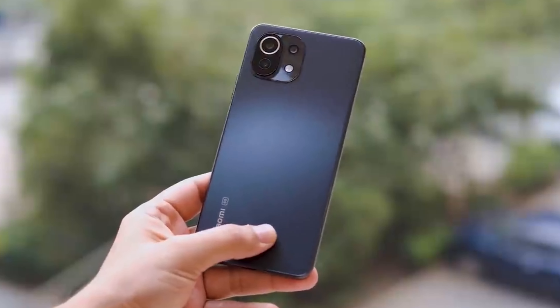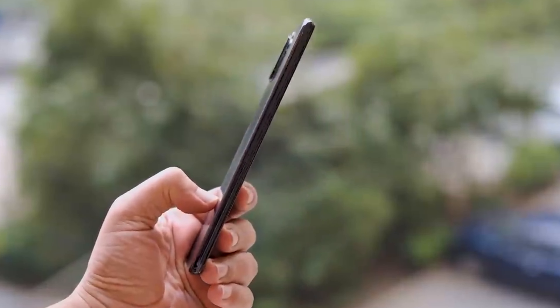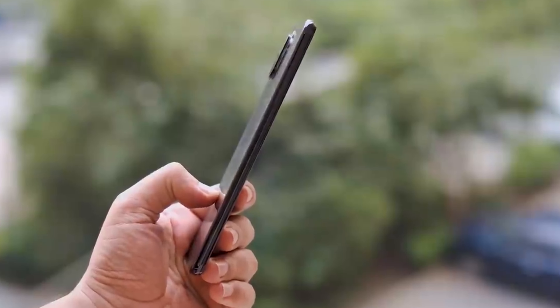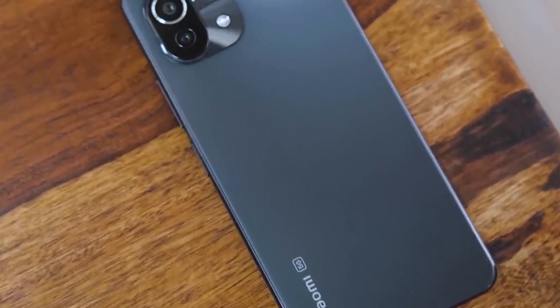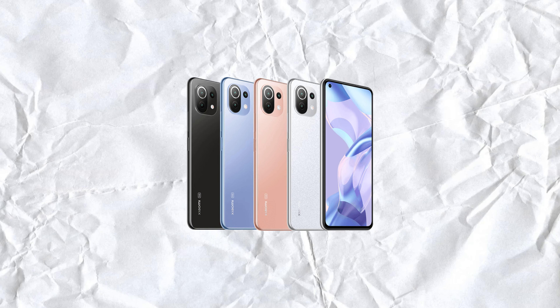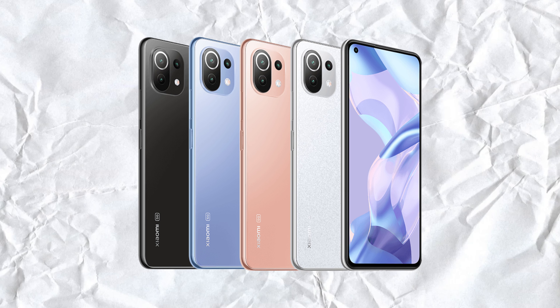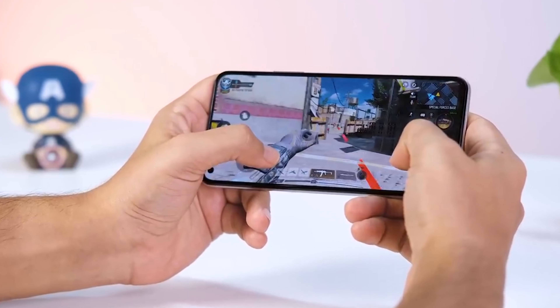One of the most notable features of the Xiaomi Mi 11 Lite 5G is its slim and lightweight design, making it easy to carry around. The phone weighs just 159 grams, making it one of the lightest smartphones on the market. It also comes in a variety of colors, including bubblegum blue, peach pink, and matte black, providing plenty of options for those who want a phone that reflects their personal style.